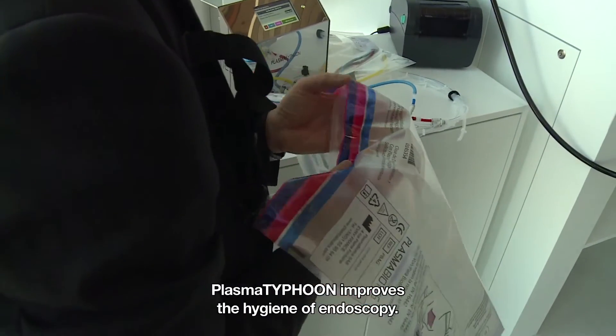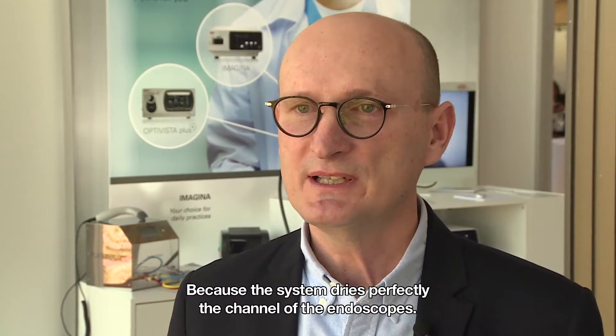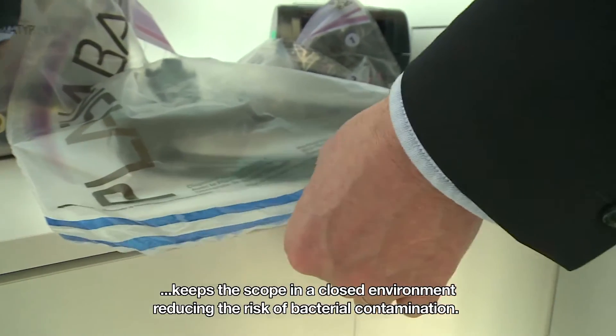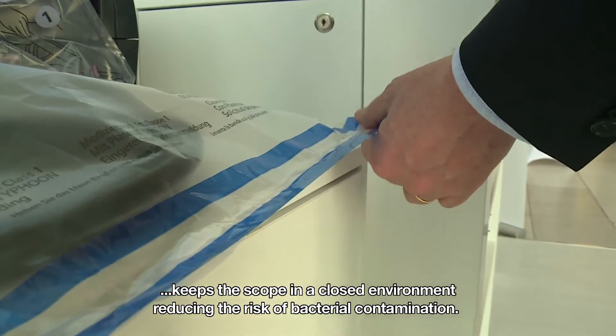Plasma Typhoon improves the hygiene of endoscopy because the system perfectly dries the channels of the endoscopes, and the single-use recipient plasma bag keeps the scope in a closed environment, reducing the risk of bacterial contamination.